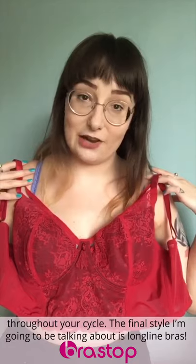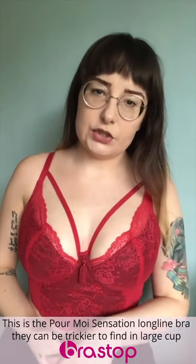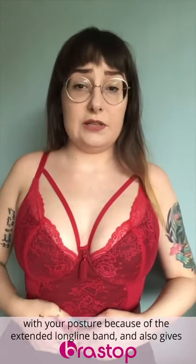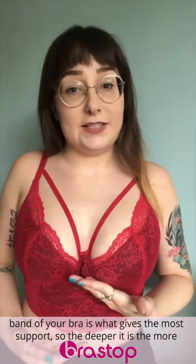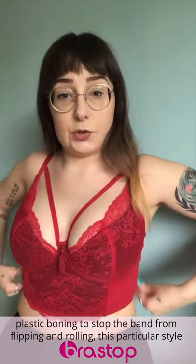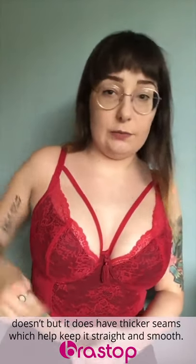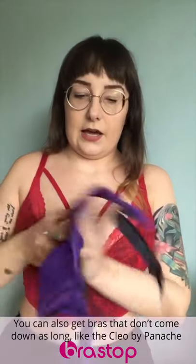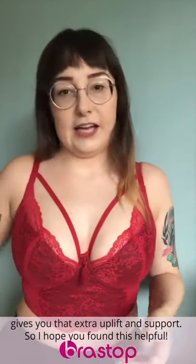The final style I'm going to talk about today is long line bras. This is the Pau Moir Sensation long line bra. They can be a little trickier to find in larger cup sizes, but if you can find one, I really recommend it because the extended long line band can really help with your posture and gives really good support to your bust. As we all know, the back band of your bra is what gives the most support, so the deeper it is, the more support it's going to give. They usually have a little flexible plastic boning to stop the band from flipping and rolling. You can also get less extended styles, like the Cleo by Panache Piper, which has a slightly extended underband but still gives that extra uplift and support.